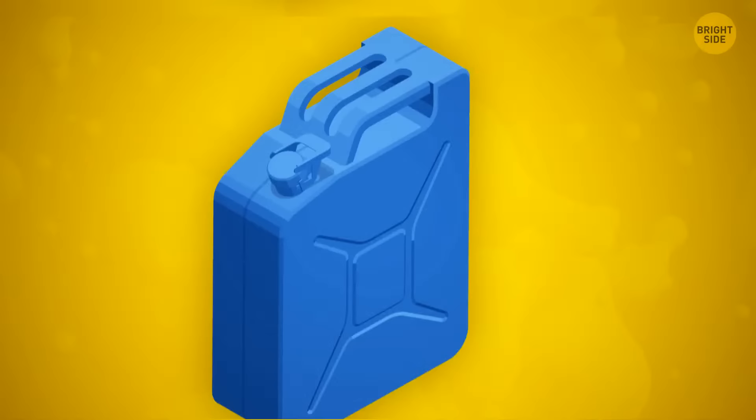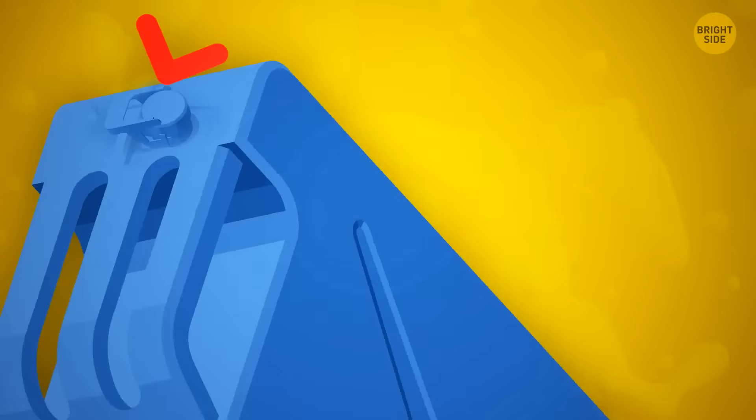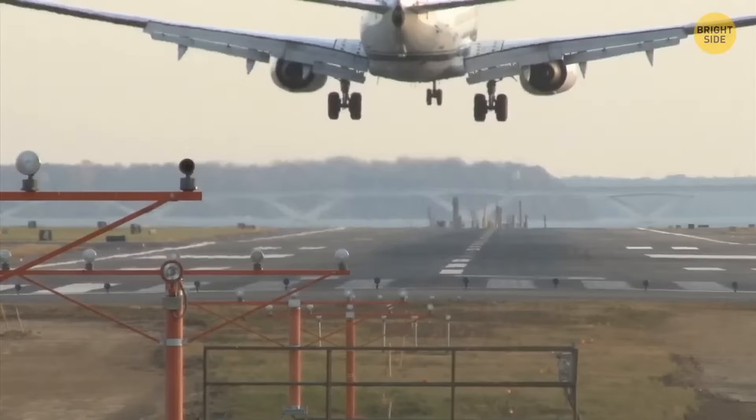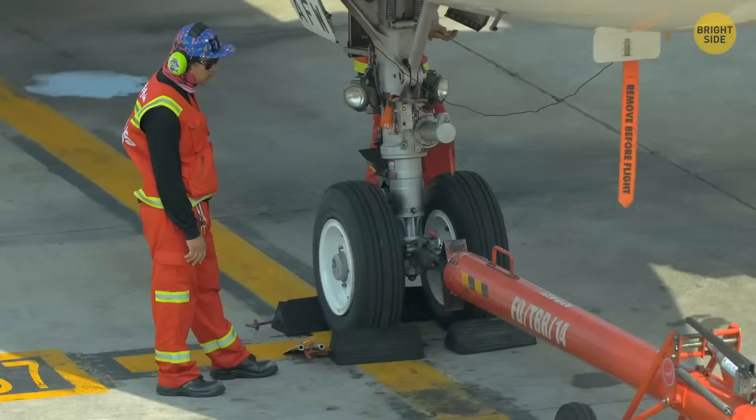A triple handle on a jerry can is there to make it easier for two people to carry it and distribute the fuel evenly. Gas cans often have a second hole that needs to be uncapped before you pour the gas — the air passage will prevent fuel from pouring out wastefully. Tires on the landing gear don't burst because they're designed for a load that's four to five times as great as they experience during landing. The wheel itself might break, but the tire won't burst.